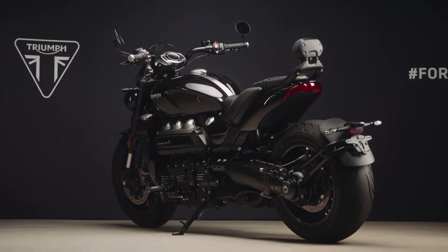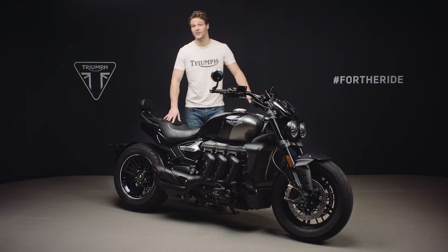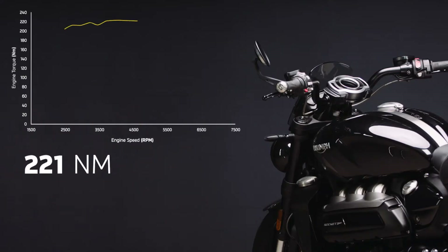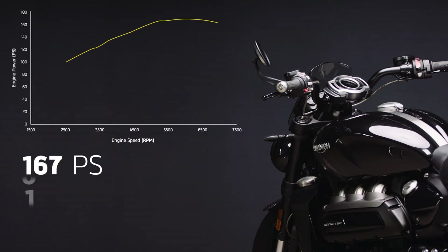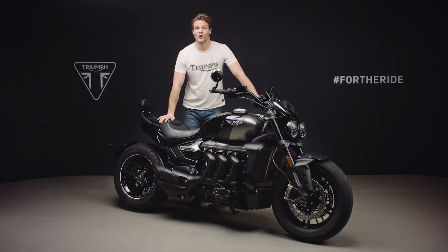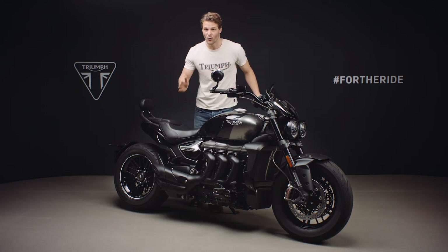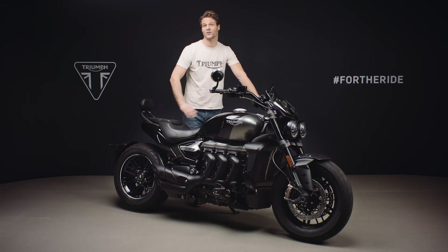With the engine, the Rocket's 2500cc triple is not only the largest production motorcycle engine in the world — at 221 newton metres it has the world's highest torque delivery too. Maximum torque arrives at 4,000 rpm and is held all the way through the mid-range, giving unparalleled acceleration and effortless riding in any gear. Peak power is a breathtaking 167 PS at 6,000 rpm, and the Rocket engine is tuned to deliver power all the way from a low 3,500 rpm to the red line at 7,000 rpm.